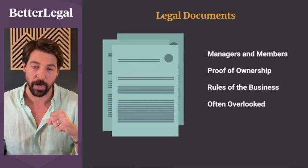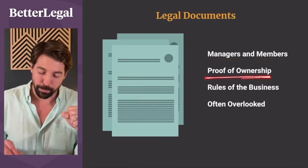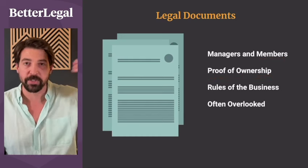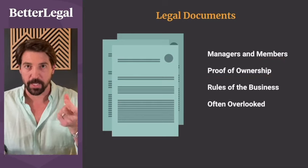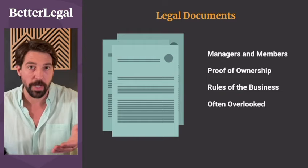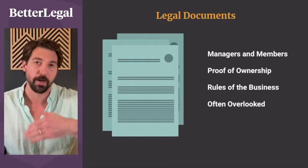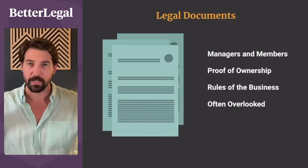Finally, once all that's done, you need the legal documents for your business. In an LLC, that is called an operating agreement. It determines the operators and owners of your business and provides proof of ownership — nothing else provides proof of ownership except this signed legal document. If you have more than one owner, it provides the rules of the business, and it can expand as you bring in investors or partners later.